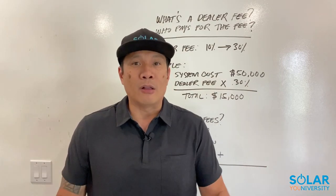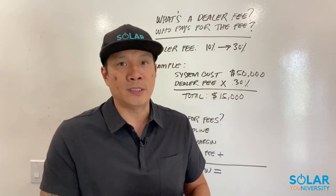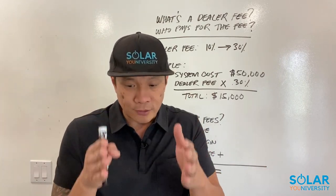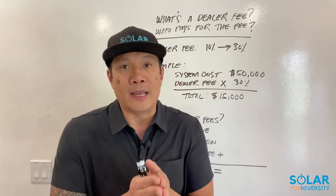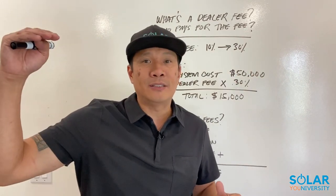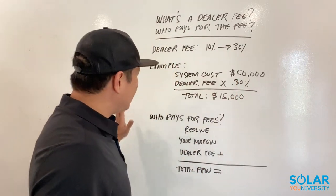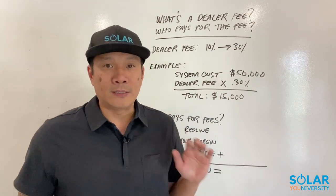So it can range from 10 to 30%, and you're probably asking yourself why there's such a wide range. It all depends on the finance company, the interest rate you're choosing, and also the term — the length of the loan. The shorter the loan term, the higher the interest rate will be. The longer the loan term, the lower the interest rate but the higher the dealer fee will be. So it kind of teeters back and forth.